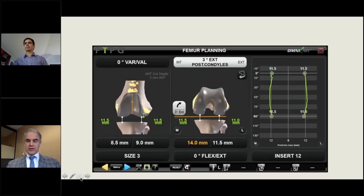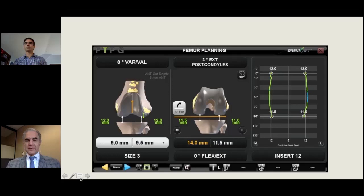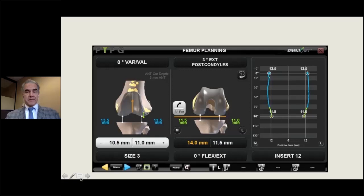You can also flex the component to tighten the flexion space symmetrically — one, two, three degrees of flexion progressively tightens the flexion space as shown on the right graph. You can take more distal femur when needed: incrementally adding half-millimeter cuts shows the extension space getting bigger, but you also begin to see bowing in the gap curves, losing their straight character. This bowing, visible on the graph, is something you cannot see with other systems. It signals emerging mid-flexion laxity when taking excessive distal femur.